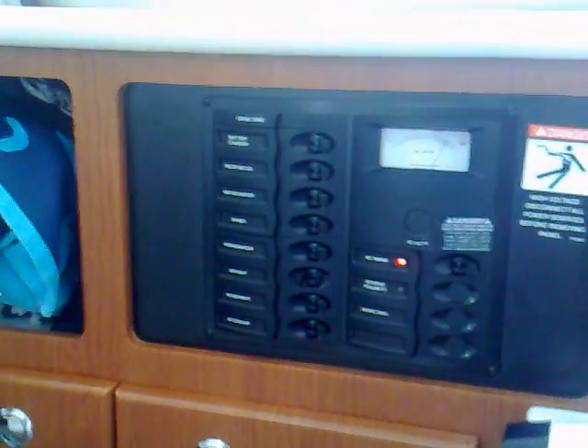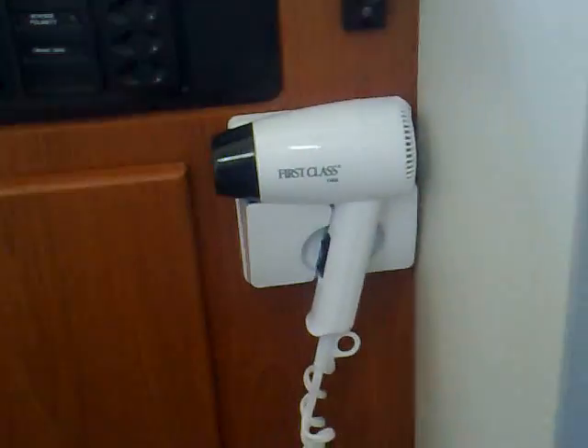As you come in on the left-hand side, we're at the main berth. This is a king-size bed with standing room for changing, a window, and ventilation. Cupboards, and the main electric panel on the boat, plus an additional hairdryer.